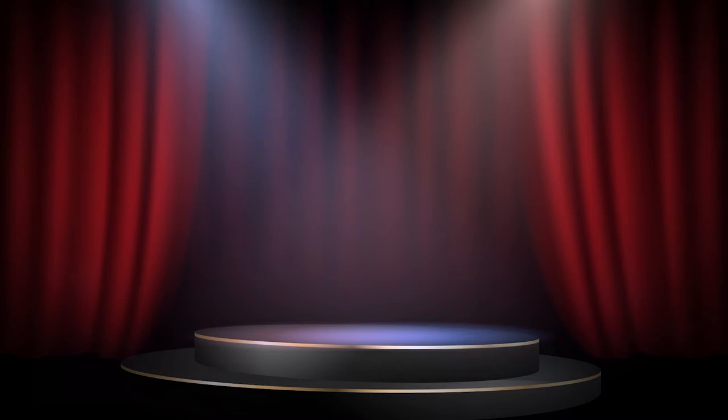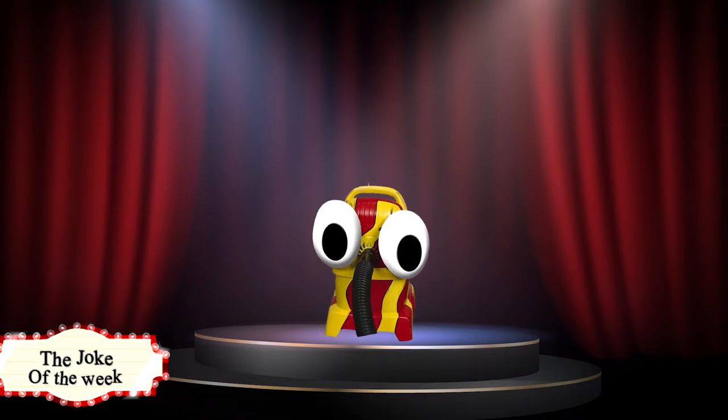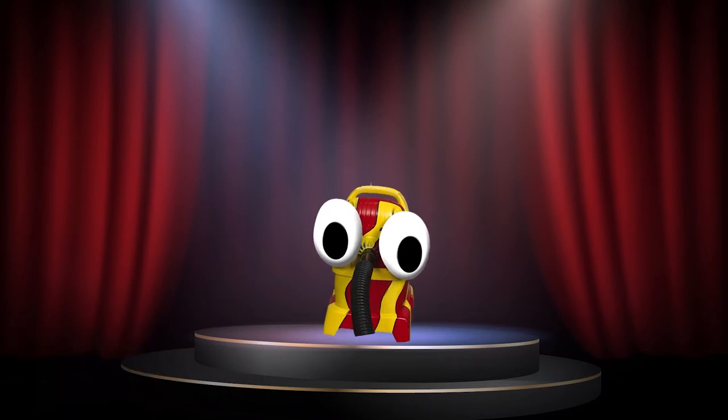And now it's time for the joke of the week! I read a book last night on anti-gravity — it was really hard to put down!